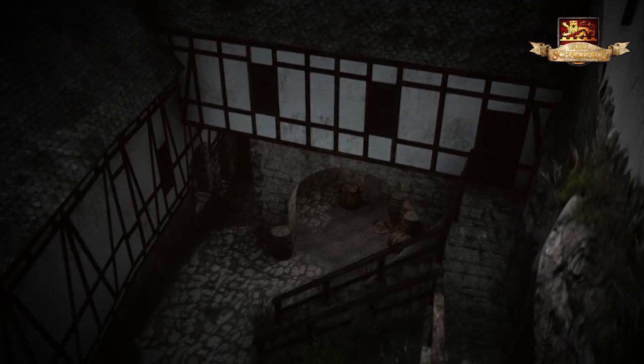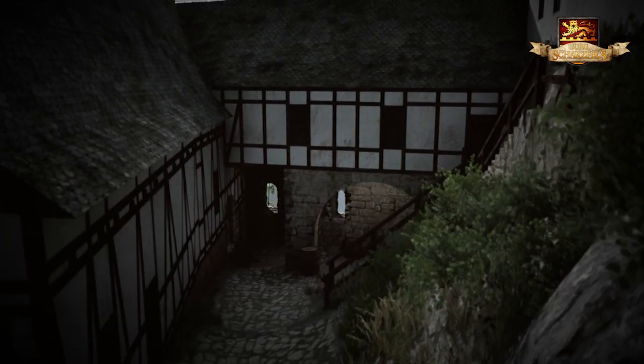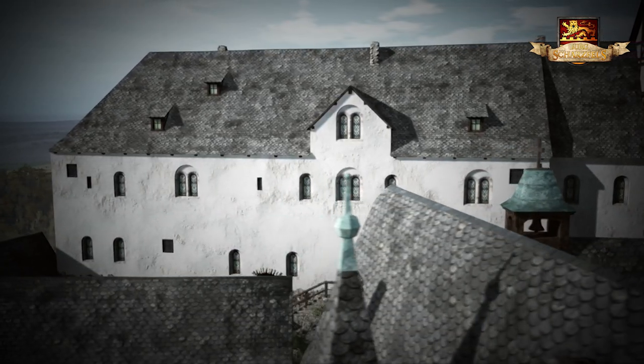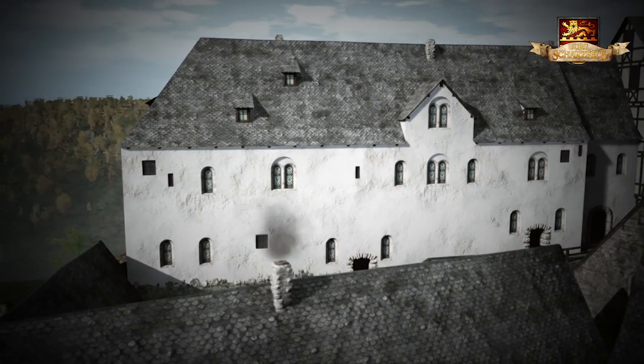Noch im 16. Jahrhundert diente die Oberburg den Hohensteiner Grafen als Residenz und Witwensitz. Das ältere gräfliche Haupt- und Wohngebäude der Burg, der sogenannte Pallas, wurde in späteren Zeiten als Zeug- und Gefangenenhaus genutzt.